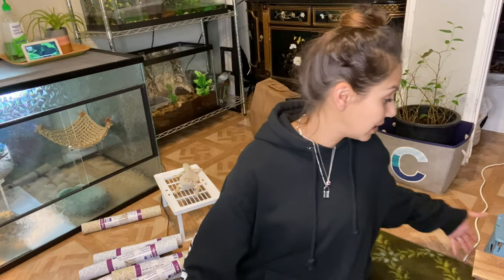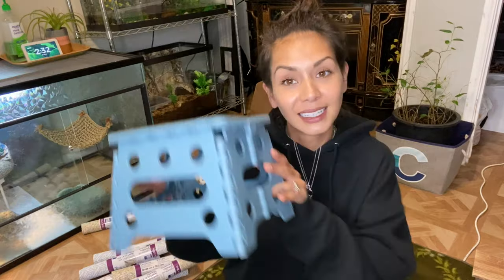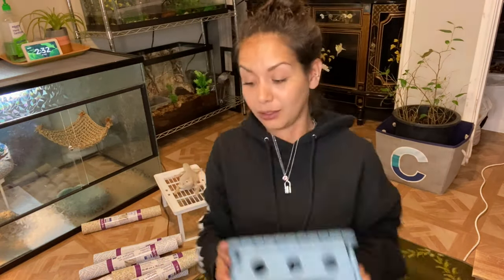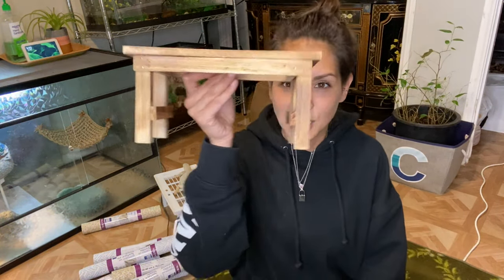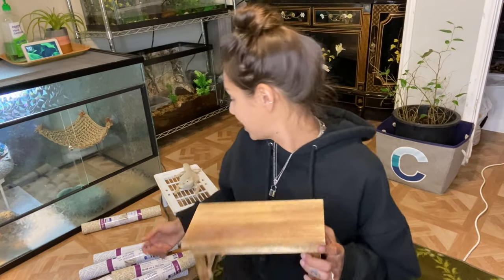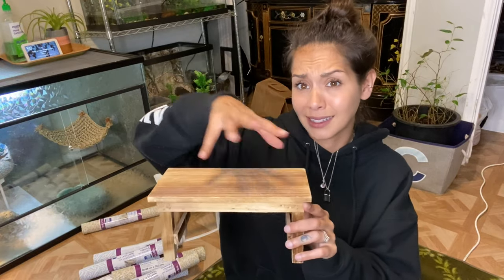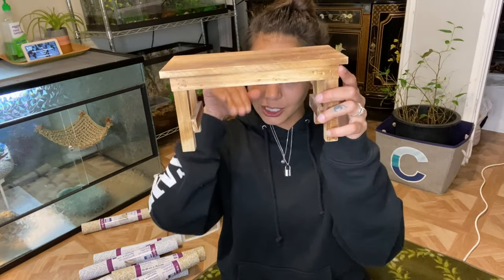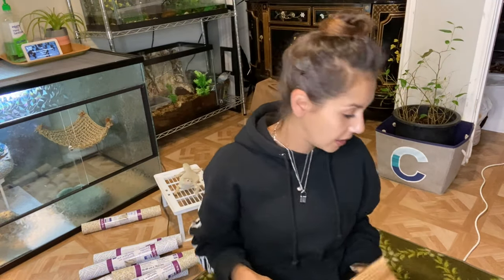The next item I love from Daiso is this little bench — it is tiny, but if you're short like me and have little racks you need to get to, this little handy dandy step stool comes super handy. And you guys always ask me about this one: it's a little wooden stand, like a plant stand but smaller. I put it in my gecko's enclosure and they crawl all over it — pretty cool.